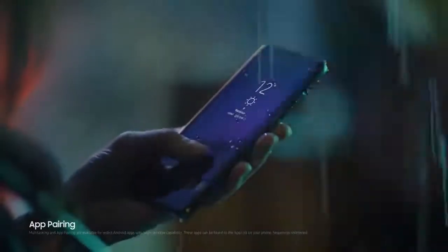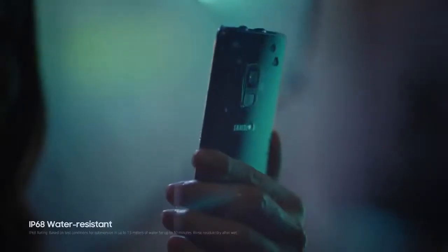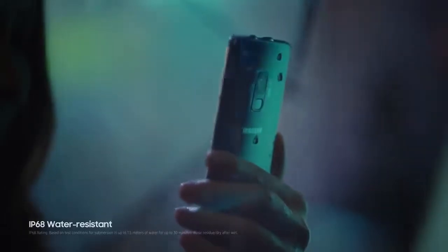Giving you convenient shortcuts. And since the Galaxy S9 is water resistant, it keeps on working come rain or come shine.